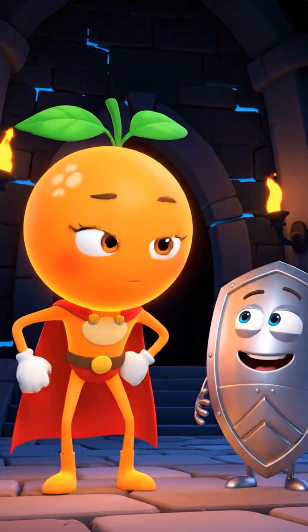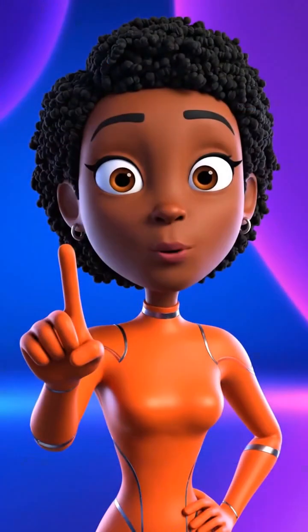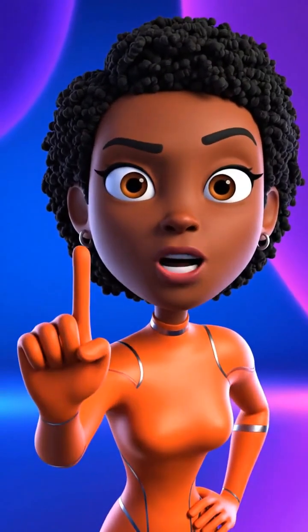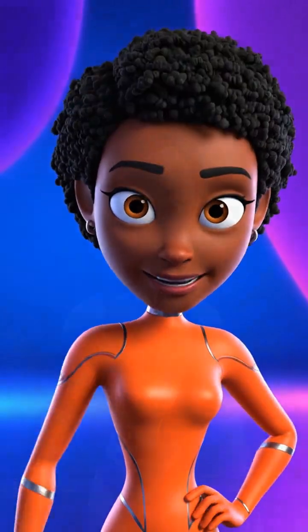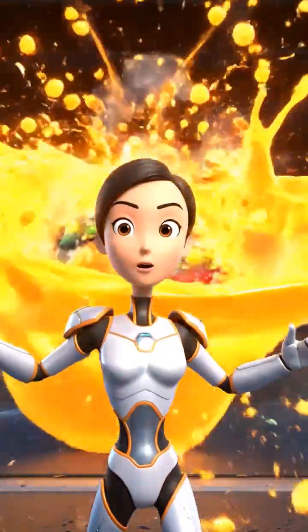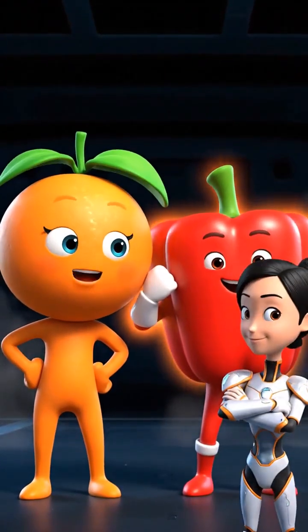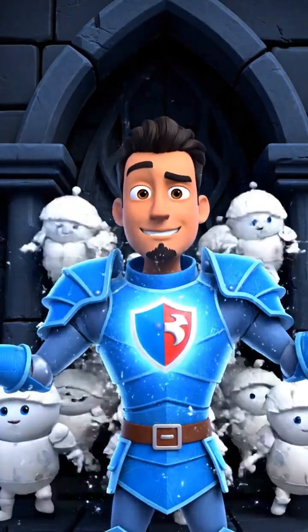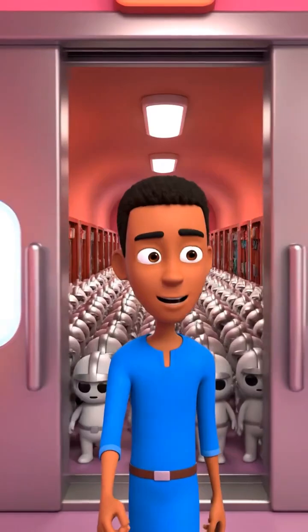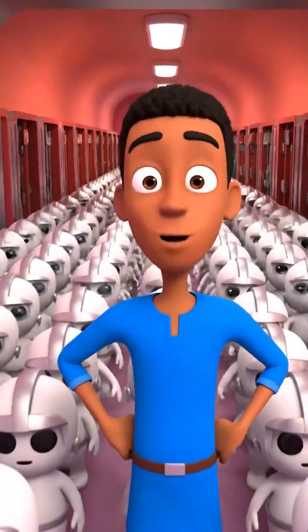Don't worry, Mr. Shield. The immunity squad is here. We have three missions. Mission one: produce soldiers. The Vitamin C crew from oranges, guavas, and peppers are the soldier production experts. We are ordering production. Vitamin C is the signal for the body to create white blood cells, giving Mr. Shield an army. Soldiers are here. Mr. Shield now has an army, feeling protected and less weak.